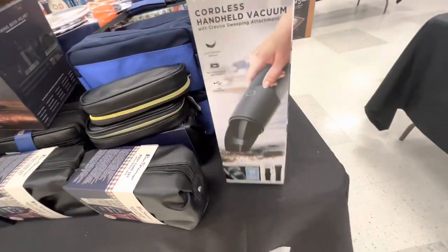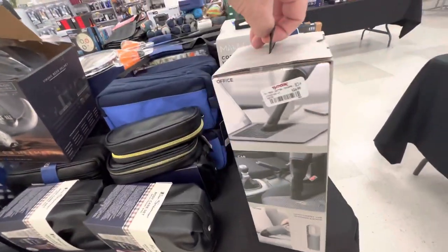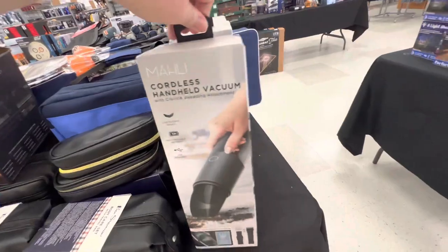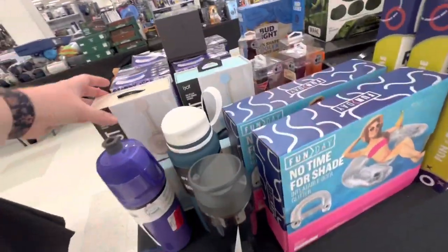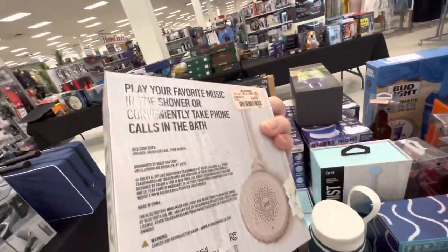A little vacuum — cordless — so that's pretty cool, $25. A mist — oh, it's a waterproof speaker — $10.